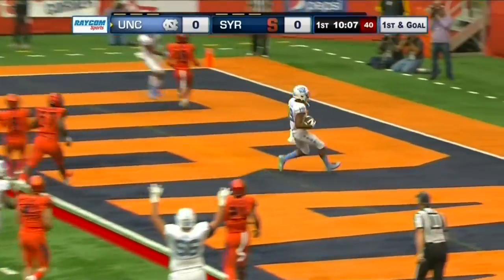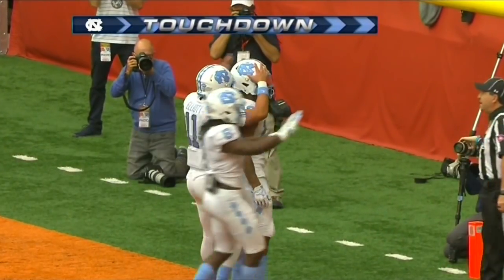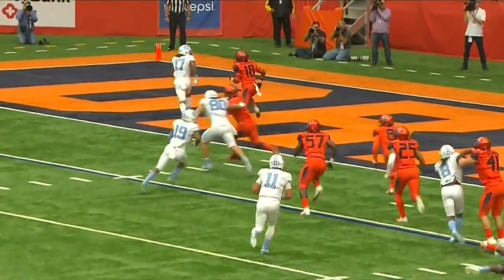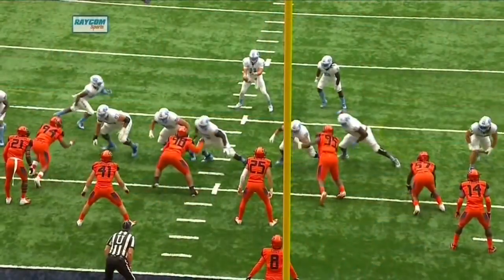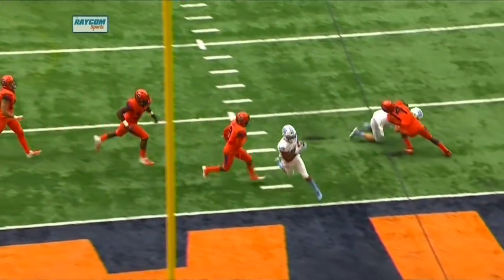Elliott flipped it to Newsom for the touchdown. As Newsom came in motion, Elliott flipped it to him, then acted as though he was going through that read option play. Newsom curled around the left side with the football, untouched for six.